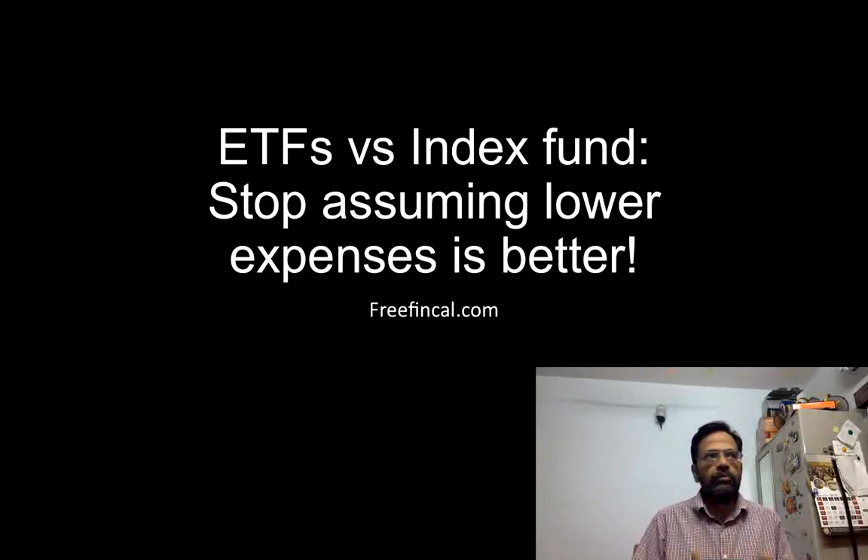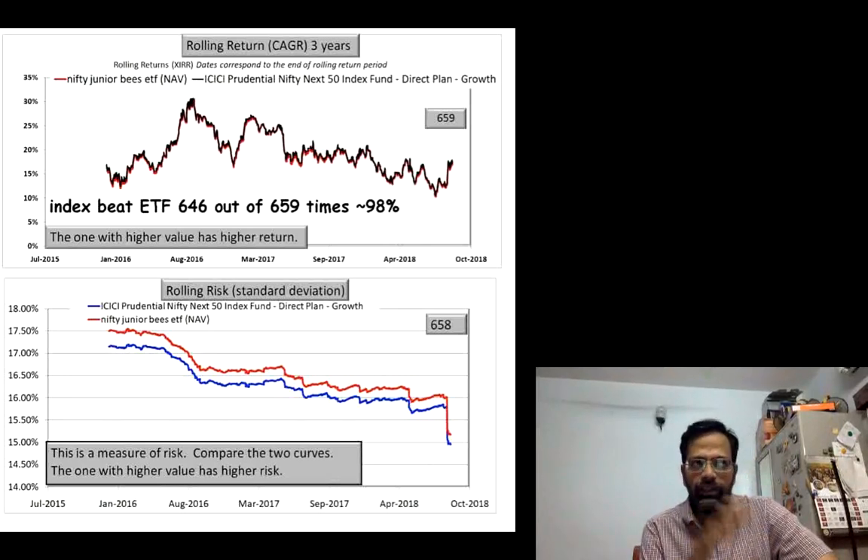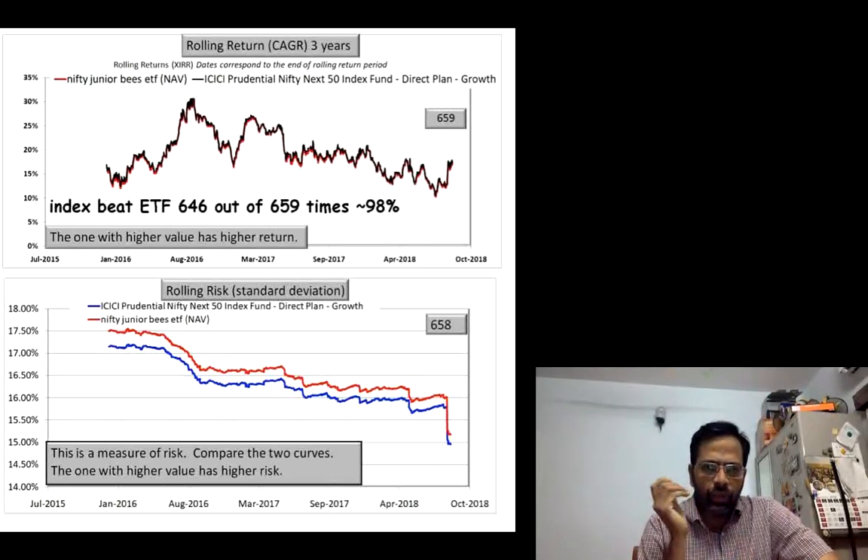Please don't assume such things before you actually compare the return of an ETF and the return of an index fund. I am going to show you evidence. I have shown these graphs in a video where I talked about the best way to invest in the Nifty Next 50. These are 659 three-year returns of the Nifty Junior BeES ETF versus the ICICI Nifty Next 50 Index Fund, the direct plan growth option.